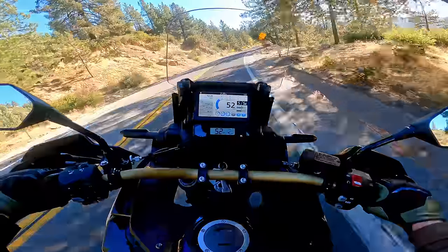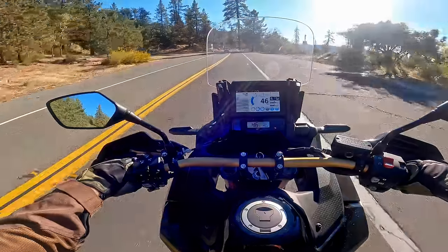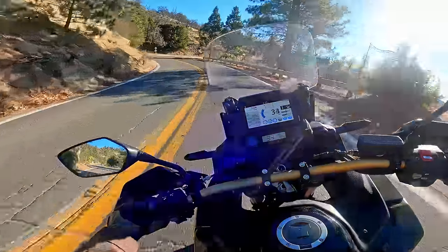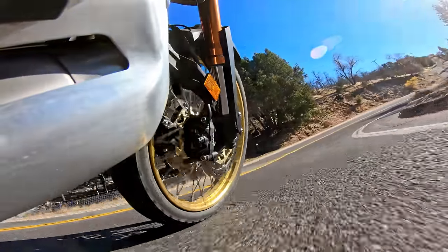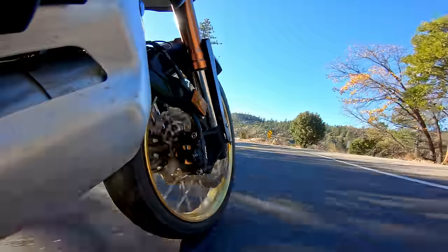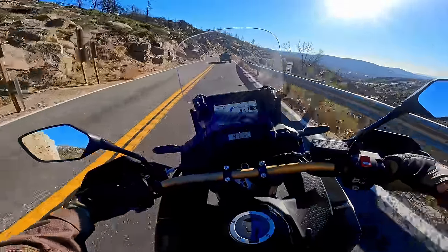The downshifts are pretty smooth and pretty much how I would do them. You can easily take manual control using the trigger shifters on the handlebars — you can override what the DCT wants to do. After a few seconds of overriding it, it's going to go back and decide again what gear it wants you to be in. The DCT typically won't shift mid-corner to upset the chassis, so it tends to work pretty well in that regard.